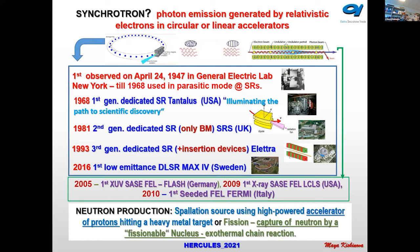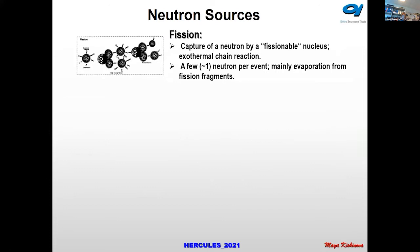For neutron production, the most advanced are spallation sources. They are high-powered accelerators of protons directed at a heavy metal target. Fission is the capture of neutrons by a fissionable nucleus and involves a chain reaction — we will hear more about that in the next lecture, so I will show this slide only briefly.